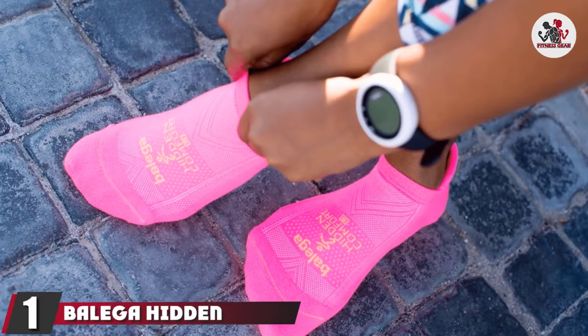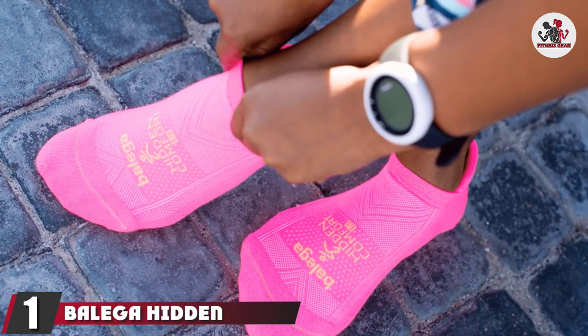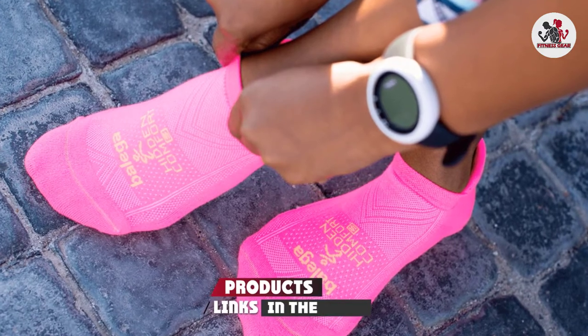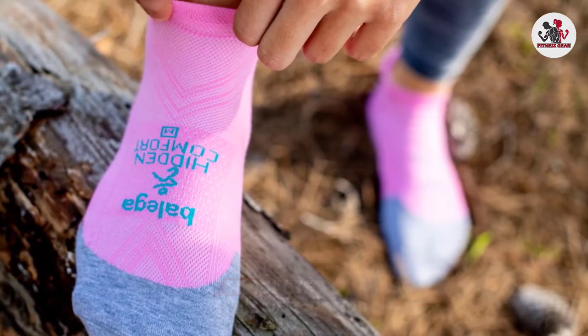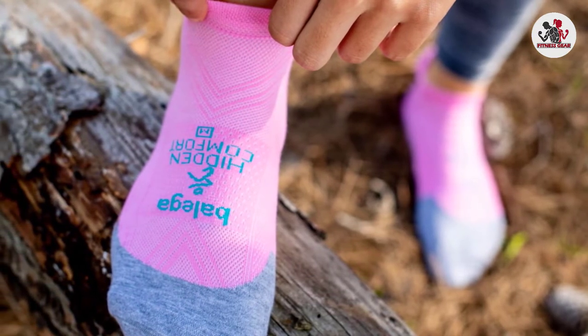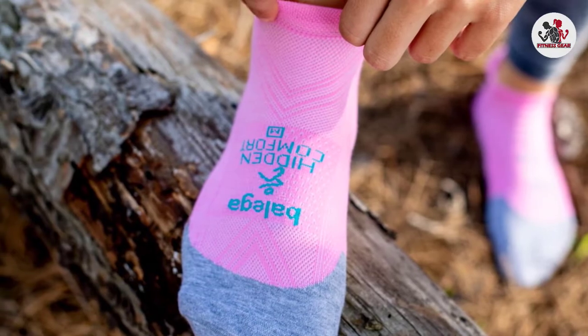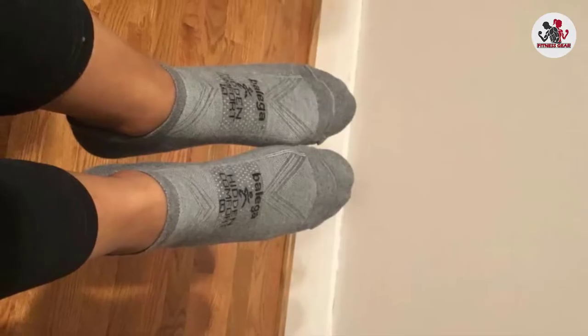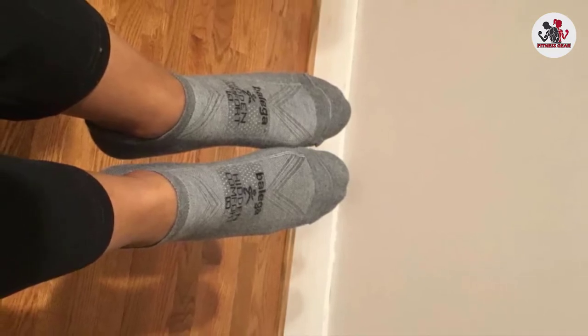At the first position of our list, we have Balega Hidden Comfort No-Show Running Socks. Balega is well-known in the running industry and for good reason. When we know we're going to be spending a lot of time on our feet, Balega's Hidden Comfort socks, $14, are the ones we go to. The cushioning is noticeable as soon as you slip them on, and they feel soft and comfortable all day. Somehow, they pull off feeling extremely cushy without feeling bulky.